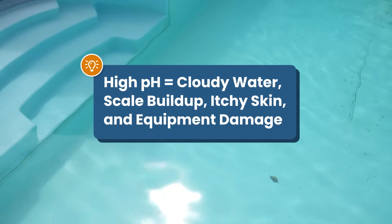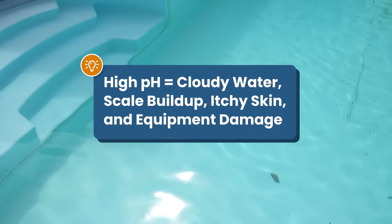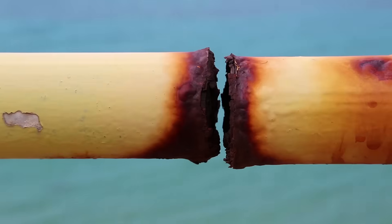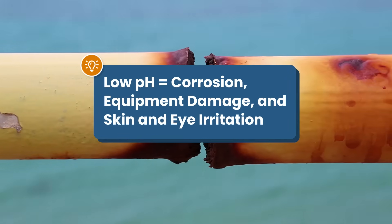Now, if your pH is too high, it can cause cloudy water, scale buildup, itchy skin, and equipment damage. And if your pH is too low, it can corrode your equipment and cause skin and eye irritation.